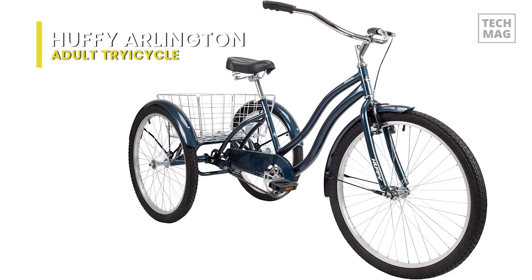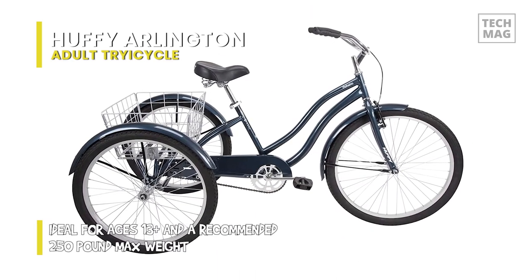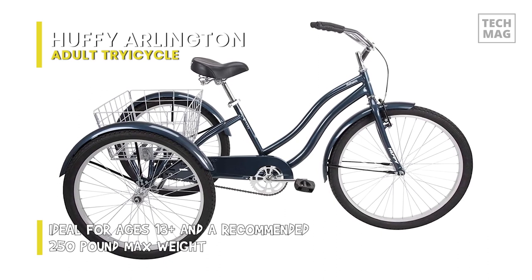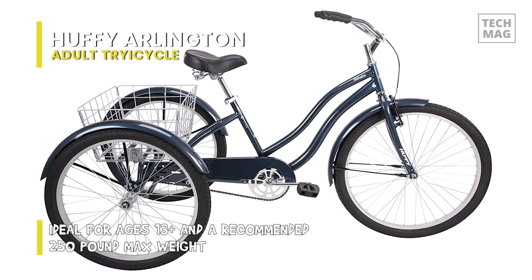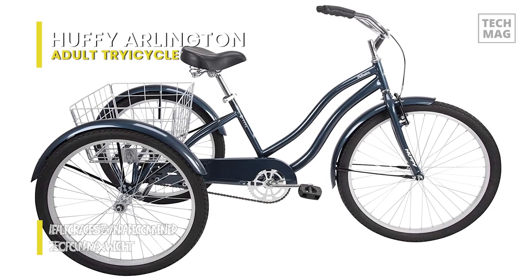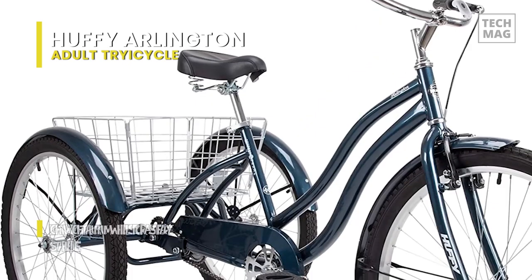It uses one 26-inch tire at the front and two 24-inch tires at the rear, combined with lightweight aluminum wheels for a steady, stable ride. The foldable rear cargo basket is perfect for hauling groceries or heading out for a picnic.